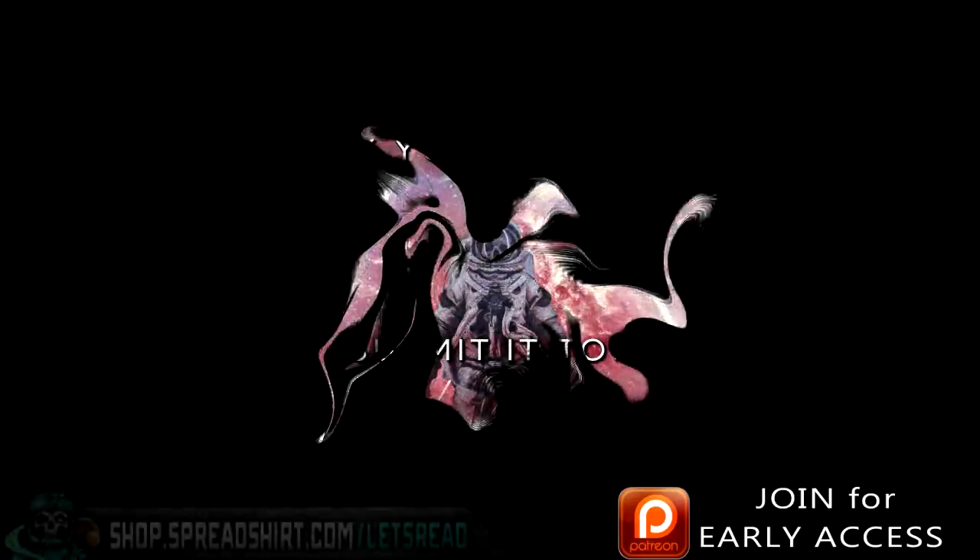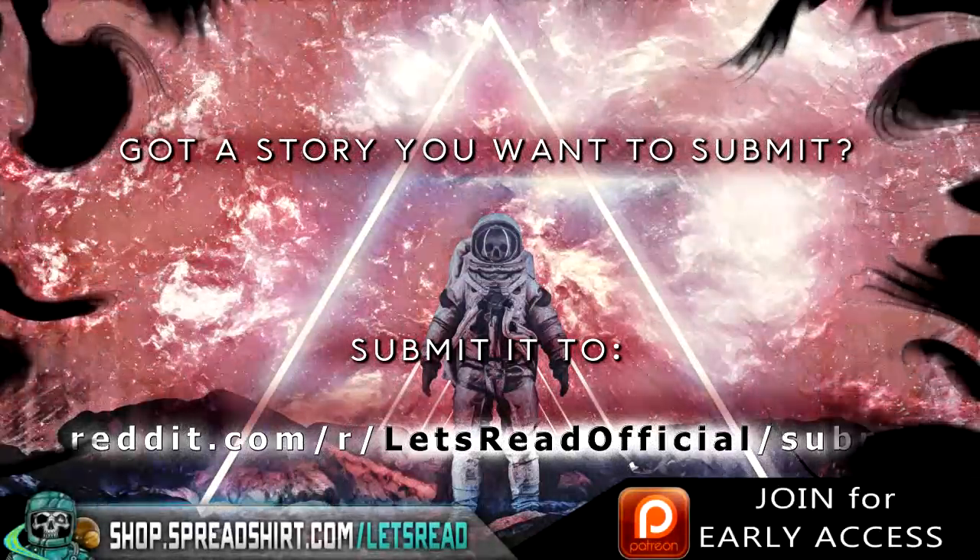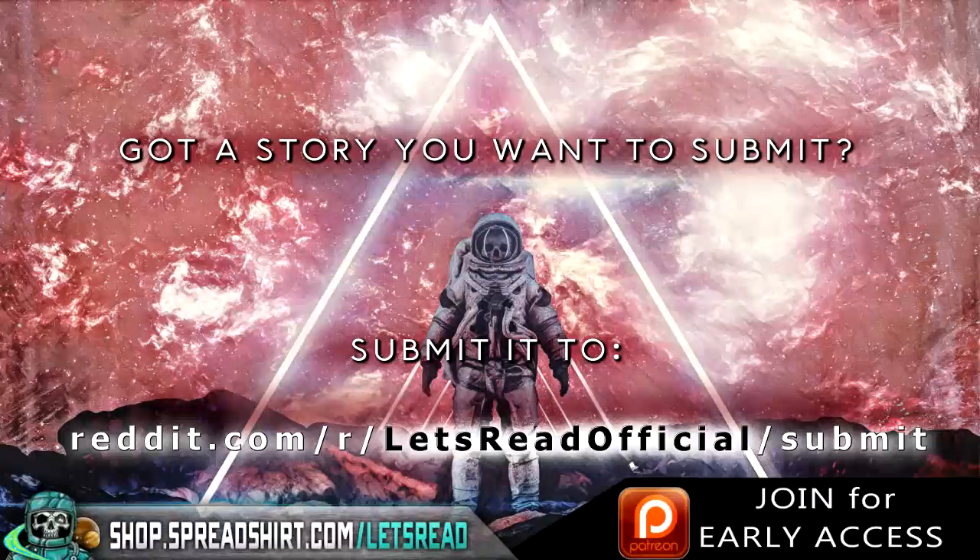Back during this winter, a couple of my friends who I've been doing urbex for a while with decided to go check out the infamous asylum on the edge of town. For the story's sake, I'll call my friends Steve, Joe, and Rich.